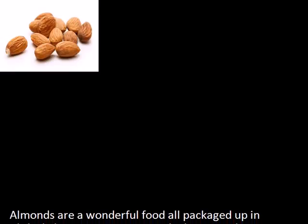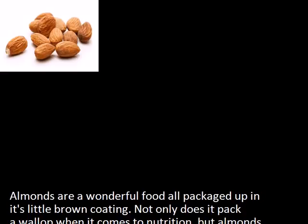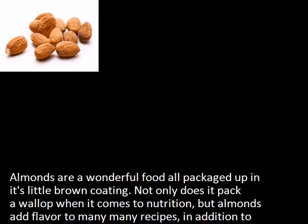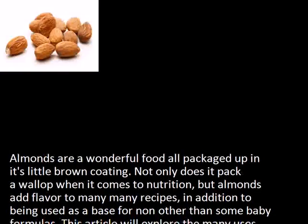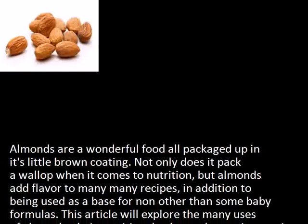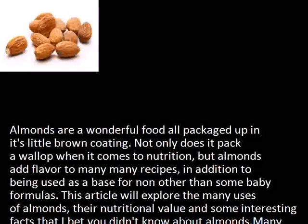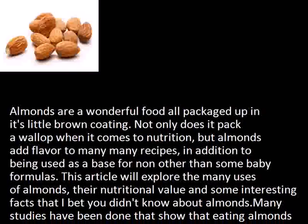Almonds are a wonderful food, all packaged up in their little brown coating. Not only do they pack a wallop when it comes to nutrition, but almonds add flavor to many recipes, in addition to being used as a base for some baby formulas. This article will explore the many uses of almonds, their nutritional value, and some interesting facts you probably didn't know about almonds.